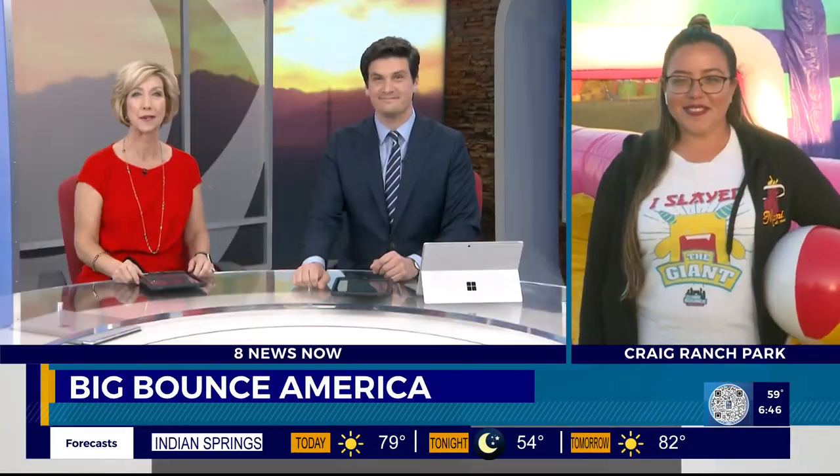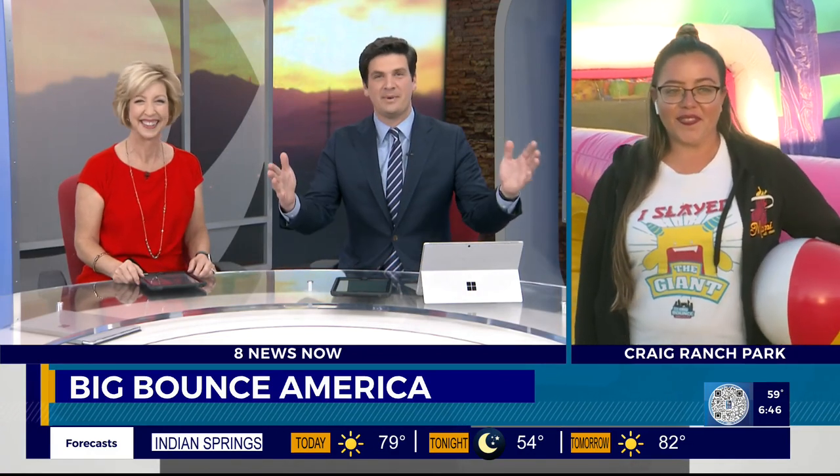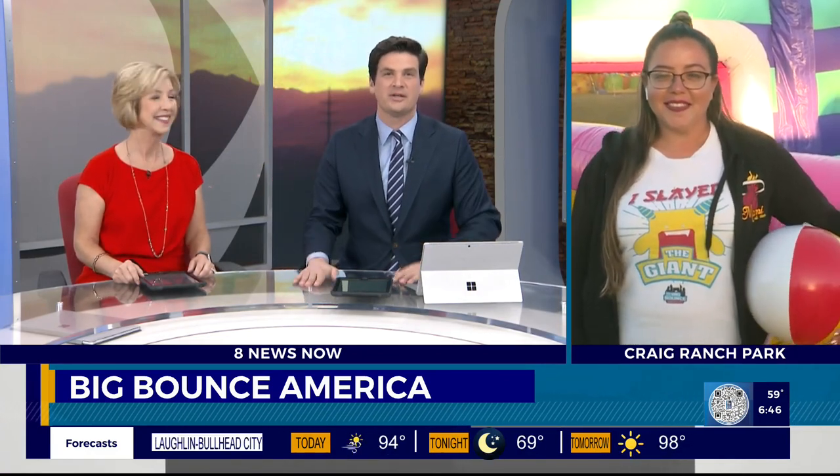Well, if you're looking for a way — speaking of kids — to tire them out this weekend, maybe you're going to have some fun bouncing around too. Check this out. It's Big Bounce America. It's at Craig Ranch Regional Park this weekend. It's billed as the biggest bounce house in the world, and who could argue? Giving us an up-close look, it's Amanda Huggins.